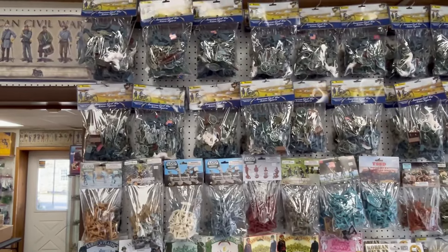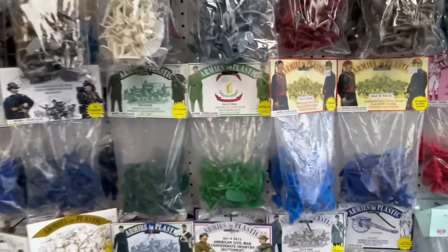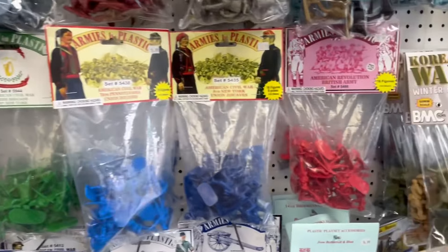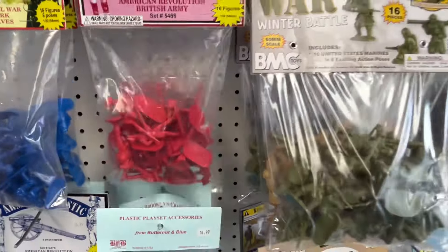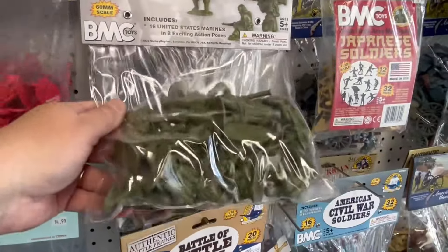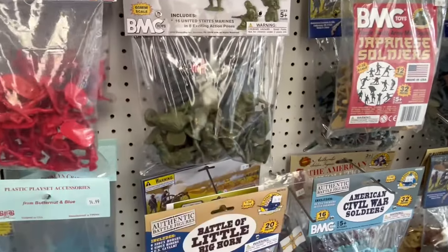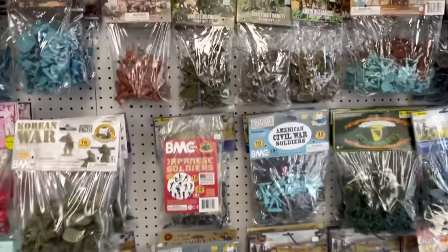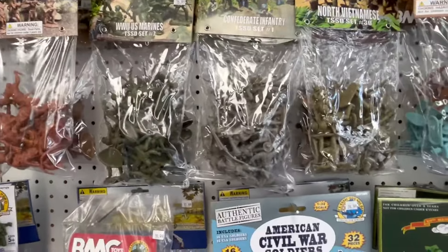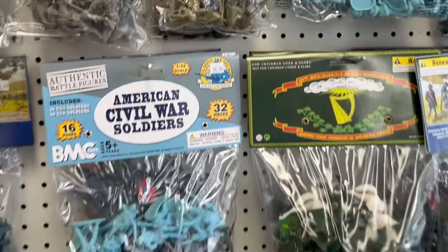Here we are with a really cool 54mm pegboard. It's really neat because he's constantly changing stuff. Here's some Armies in Plastic British Infantry. Oh, the Korean War figures — I bought a half dozen packs of those. They were great. I did those videos of the Korean War and had some really good games with them. We have a lot of new 54mm stuff in, but unfortunately the plastic bags have a bit of a glare.